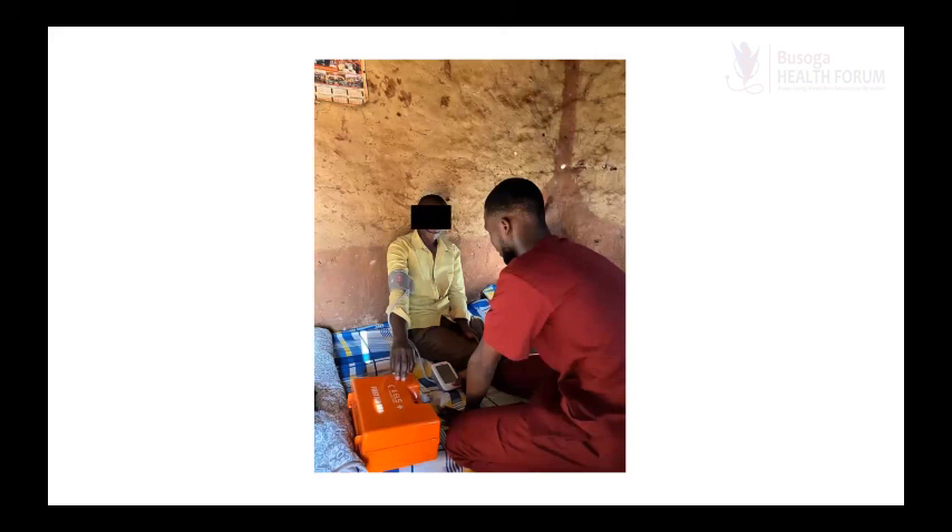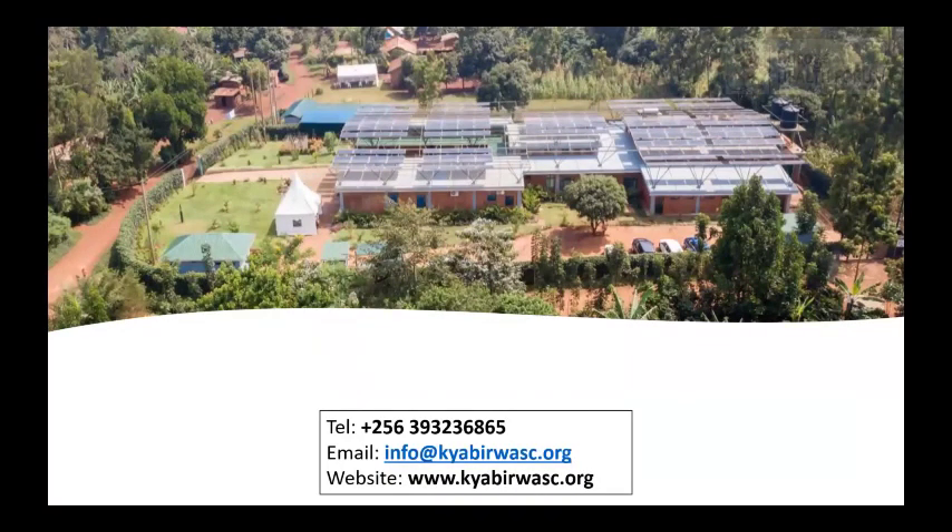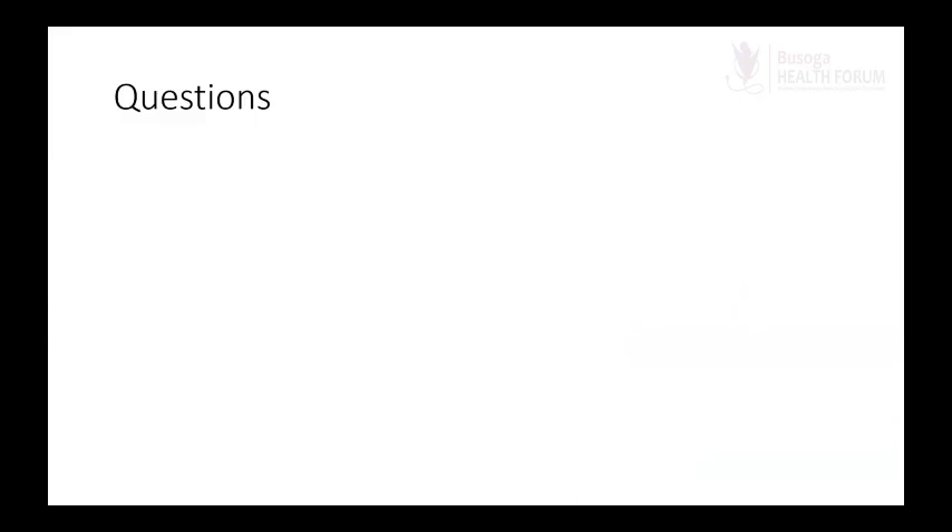This picture shows our field nurse who went to do a home follow-up visit for one of our patients. These are our contacts at Chavira — feel free to contact us, send us an email, or check out our website. I welcome any questions. Thank you for listening.